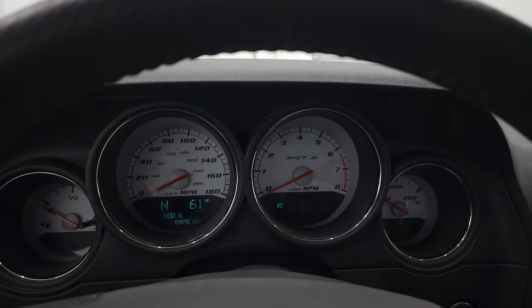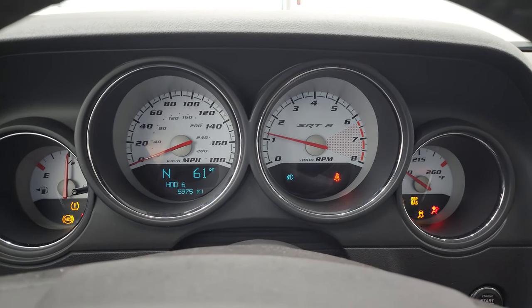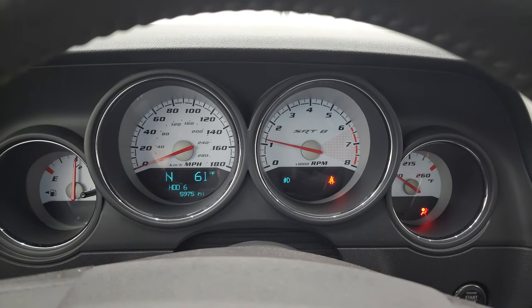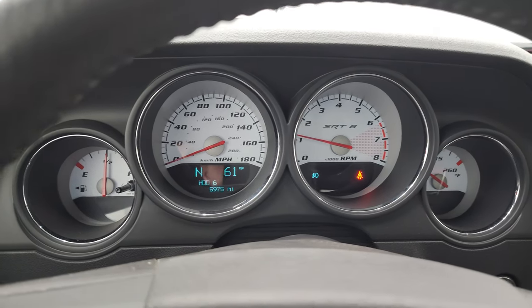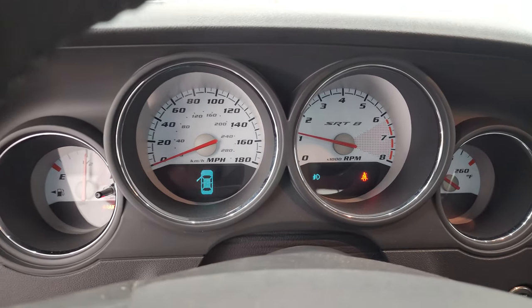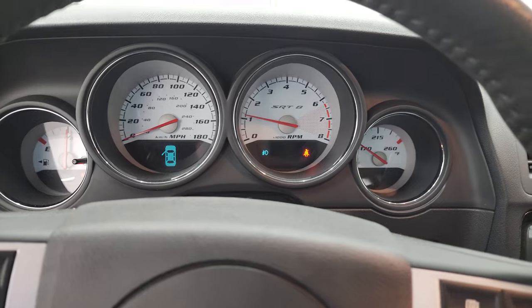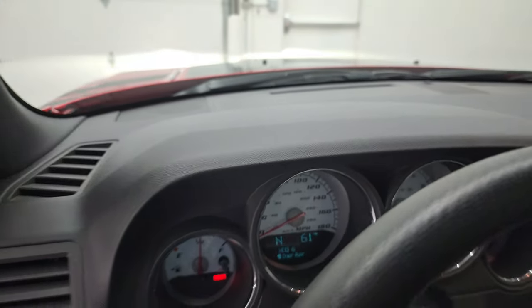We'll start it up and take a look under the hood. Starts right up. No check engine lights — you got the parking brake light on. No check engine lights or anything like that. This car does come with two sets of keys as well.